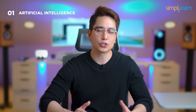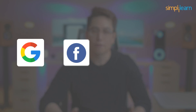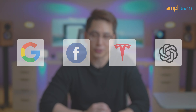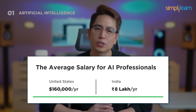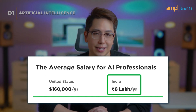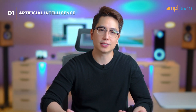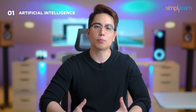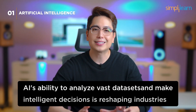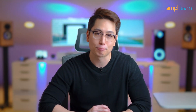Learning AI opens doors to endless possibilities. Virtually every major tech company in the world, including Google, Facebook (Meta), Tesla, and OpenAI, is actively recruiting AI experts. AI professionals can earn an average annual salary of $160,000 in the US and 8 lakh rupees in India. AI is the cornerstone of the digital revolution — it powers virtual assistants like Siri and Alexa, recommendation engines on platforms like Netflix, and the algorithms behind autonomous vehicles. AI's ability to analyze vast data sets and make intelligent decisions is reshaping industries.